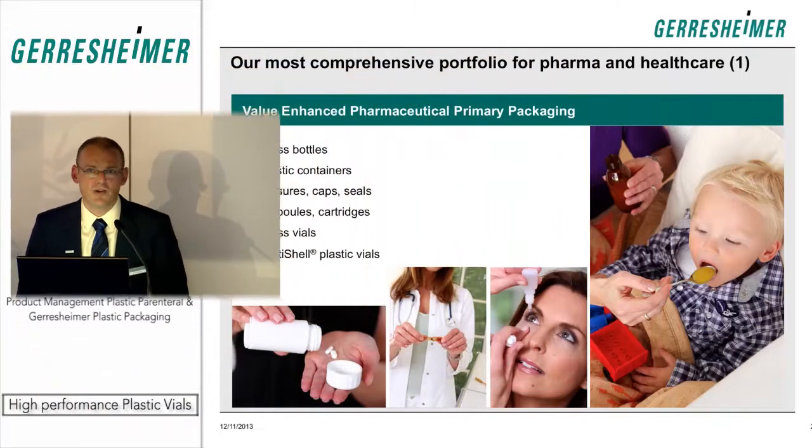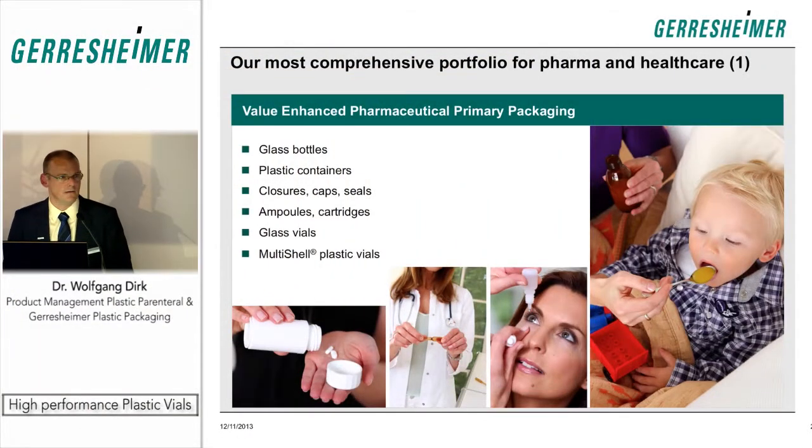Geresheimer has two major segments in products. One is dealing with the production of primary packaging — either glass bottles, plastic containers, closures, caps and seals, ampoules and cartridges, glass vials, and then as a new part, the multi-shell plastic vials, which I will introduce during the presentation in more detail.